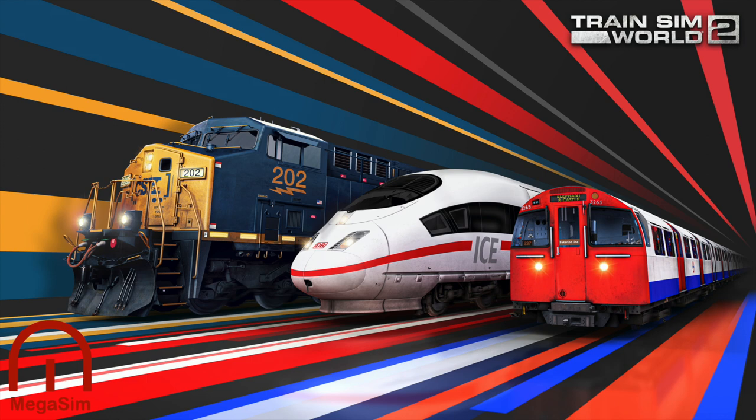Welcome aboard passengers, it's Megasim here with a quick video. I'm in sunny Devon with some work, but we're just going to have a look at the new London Bakerloo line trailer and then look at the images that Dovetail Games have provided. Full credit goes to dovetailgames trainsimulator.com.